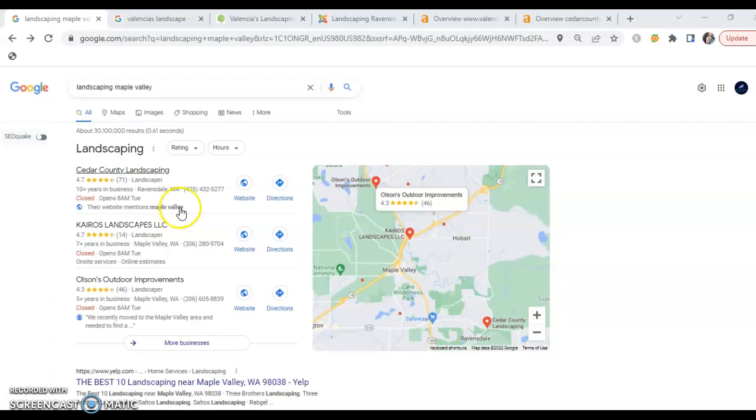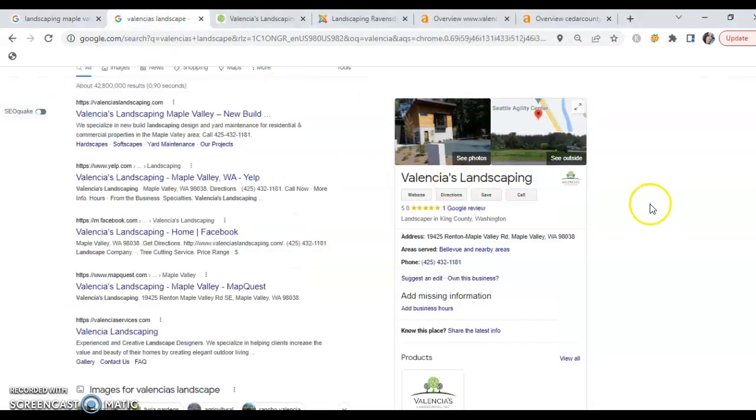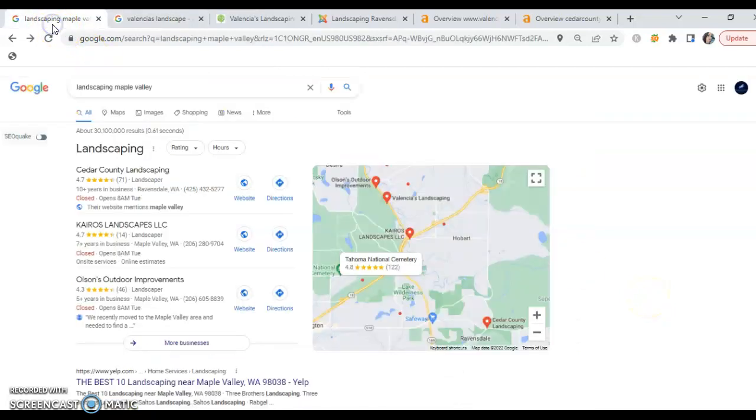When your future customers are searching for your services, the first thing they're going to see is what's called the Google Map Pack, right here. Ideally we want businesses to be in one of these top three spots because this is what's instantly shown in search results. I did take a look at Valencia's — you do have a listing, which is wonderful — and it's currently in 43rd position, so we definitely want to boost it up the ranks and get it into one of those top three spots.